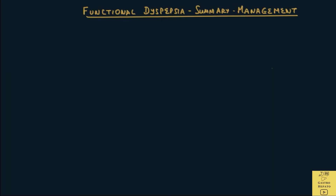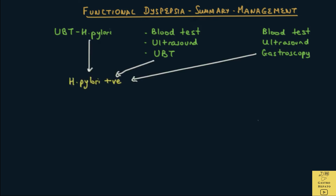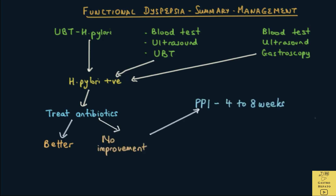Let's now summarize the management of functional dyspepsia in a flowchart manner. After assessment, the doctor will proceed to investigations, which might include a urea breath test alone to look for Helicobacter pylori, or combine the UBT with blood tests and an ultrasound, or combine blood tests, ultrasound and gastroscopy. This depends on the patient's age and whether there are symptoms suggestive of a more serious condition. If Helicobacter pylori is positive, the next step is to treat with antibiotics. If the bacteria is cleared and the patient improves, that is good news.